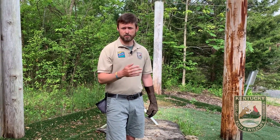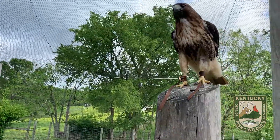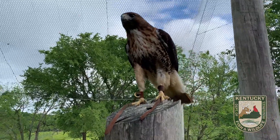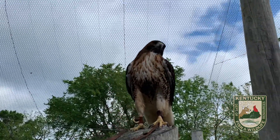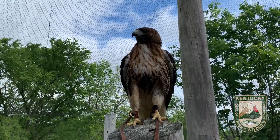Mostly what red-tailed hawks are catching and eating are small mammals and a whole lot of rodents — things like mice, rats, chipmunks, squirrels, maybe a rabbit here and there, sometimes reptiles like snakes. A little bit of everything, but mostly on the menu for red-tailed hawks is a lot of small mammals, which is a really good thing. It's very important that we have our raptors in place like the red-tailed hawk because they help to keep populations of rodents in check.